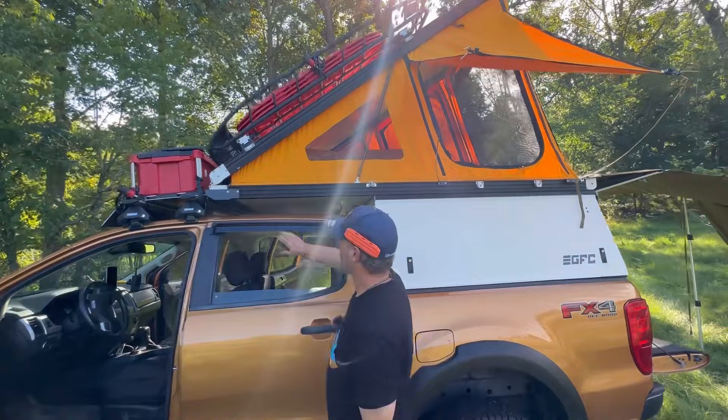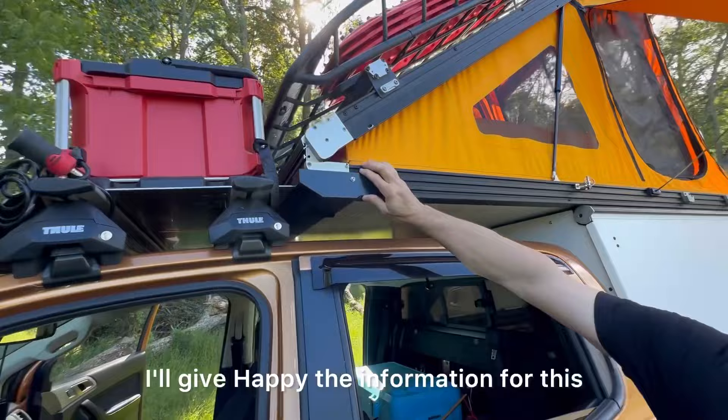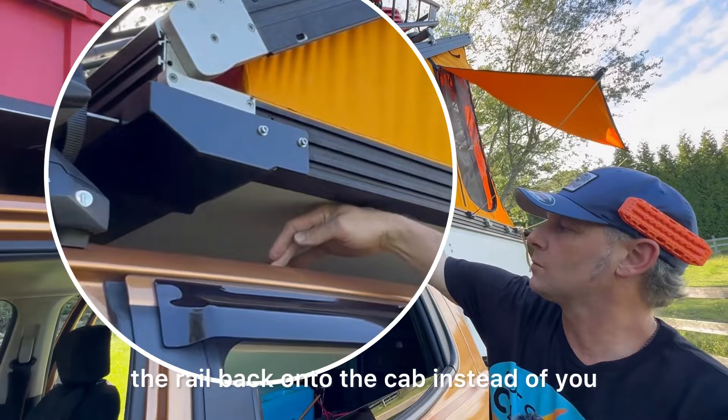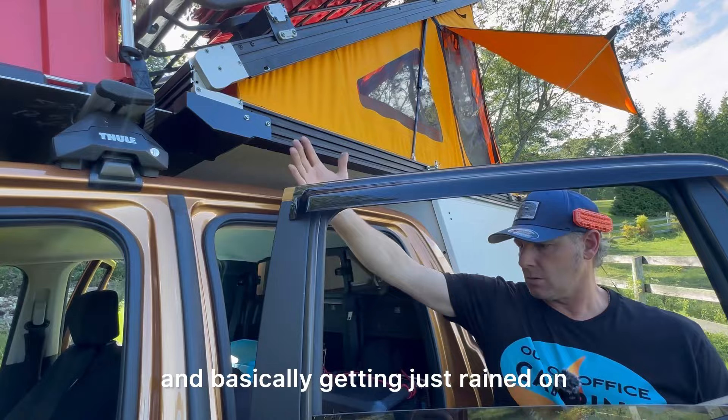We have rain gutters on the GFC, which are really nice. A lot of times when you have everything open and you're getting major rain, without them the drip comes back onto the rail and onto the cab, so when you open the door you get rained on. This is a very simple, effective add-on.